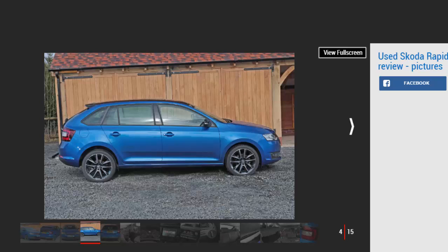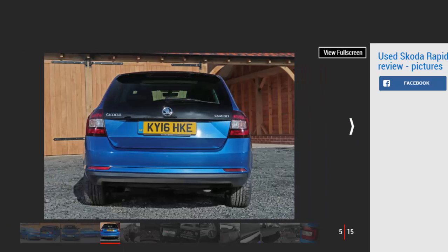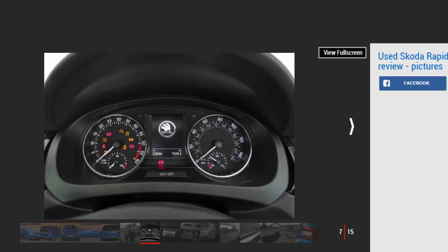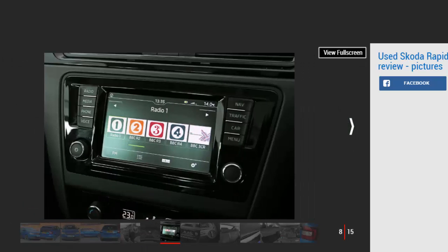The Rapid Spaceback was launched in the UK in January 2014. Buyers could choose between S, SE, and Elegance trim levels, an 85 bhp or 104 bhp 1.2 TSI and a 120 bhp 1.4 TSI petrol engine, or a 1.6 TDI diesel in 89 bhp or 104 bhp forms. Within weeks, a GreenLine version arrived powered by a 1.6 TDI with CO2 emissions of 99g/km. A range refresh in May 2015 introduced a 1.4 TDI engine, reduced prices, and a new trim hierarchy: S, SE Tech, and SE Sport.